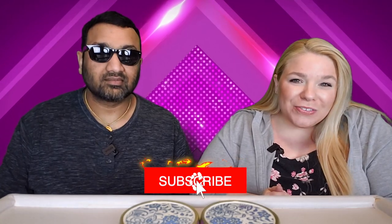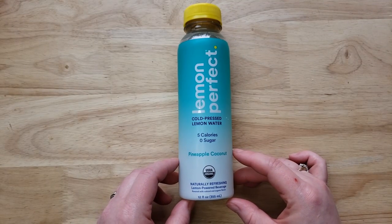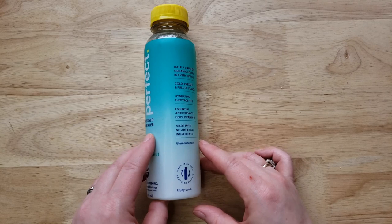Hey everyone, welcome back to 5 Minute Eats. Today we have a little flavored water for you. This is the Lemon Perfect Cold Pressed Lemon Water Pineapple Coconut Naturally Refreshing Lemon Powered Beverage with 5 Calories and Zero Sugar.